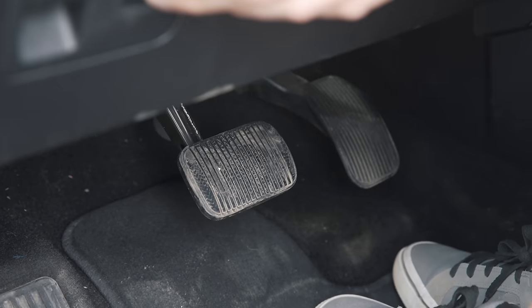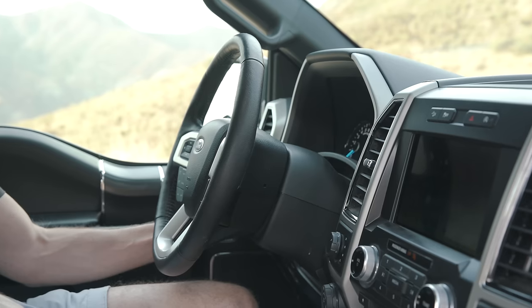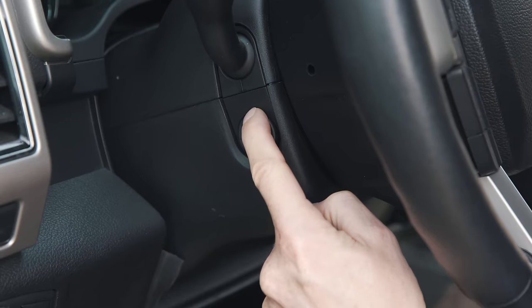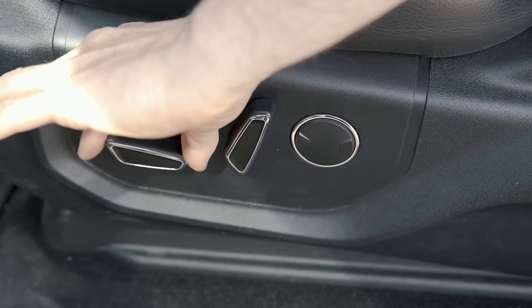You can also move the steering wheel up and down electrically, and in and out. The seats are electric on this Lariat model and they're leather as well — though obviously that is not standard across the entire range.